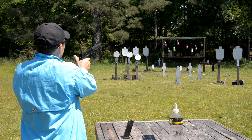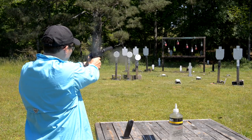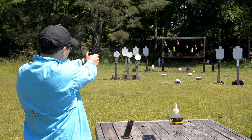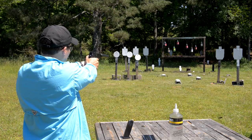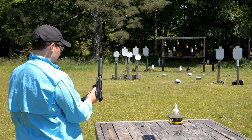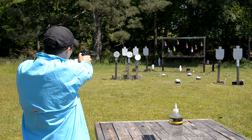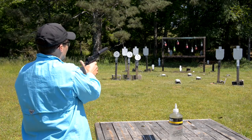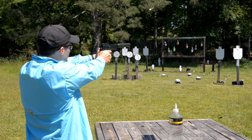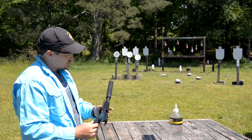God that thing is huge. The gun shoots just so well it's not even funny. Ridiculous. I mean it's crazy how good this thing shoots. It's just nuts.